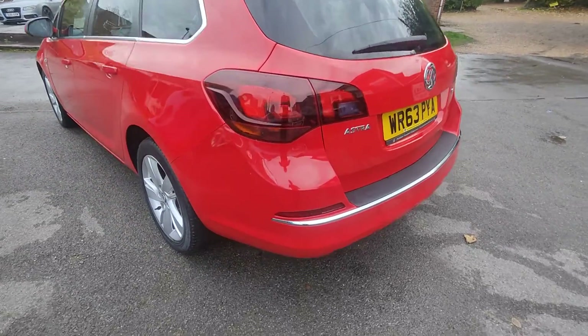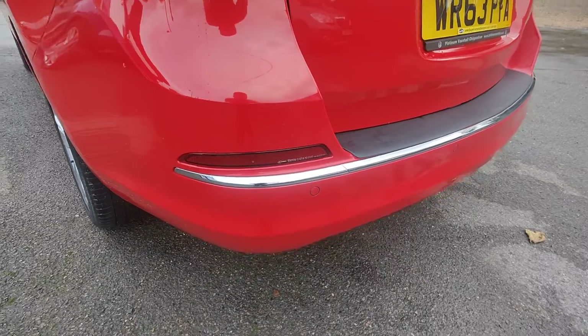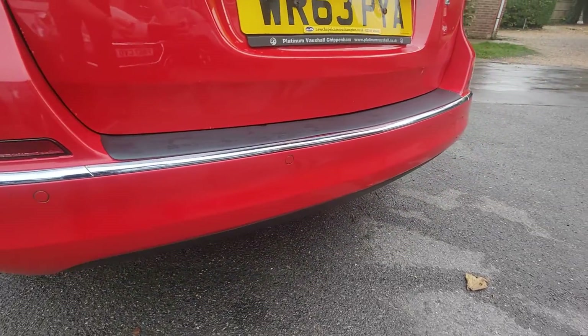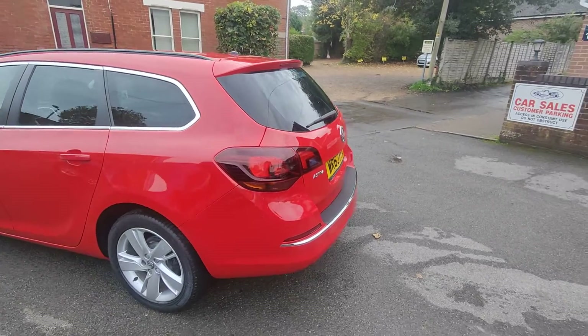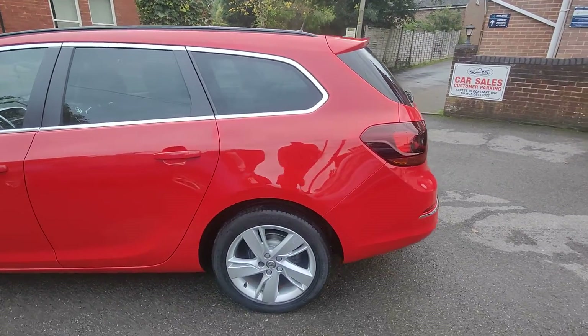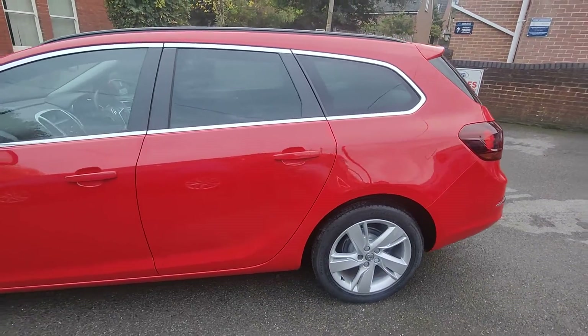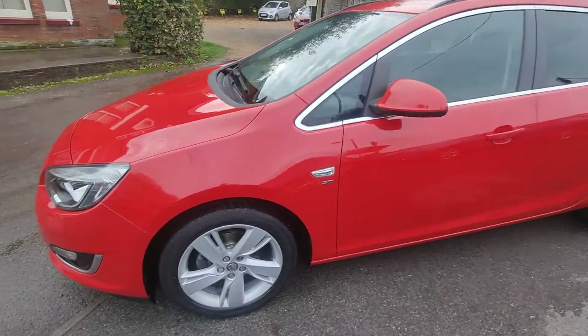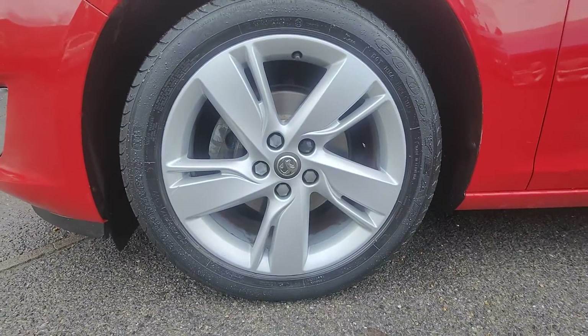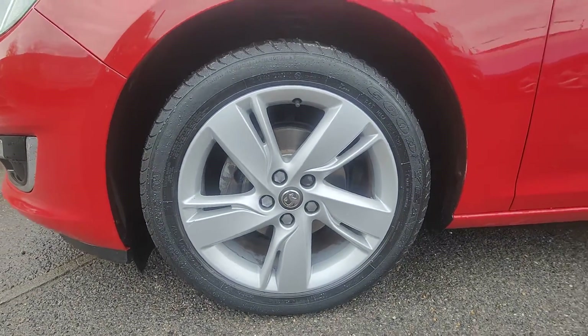Being the SRI, you've got a host of additional equipment. It starts off with the reversing sensors, all colour-coded and neatly in the rear bumper, as well as the colour-coded roof tip spoiler, the darkened privacy glass on the back windows, all the colour-coded mirrors and door handles, and then these split five-spoke 17-inch alloy wheels.